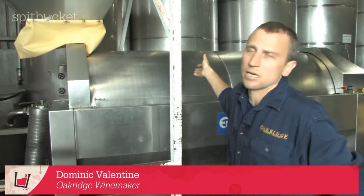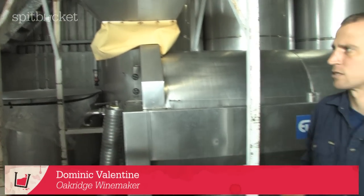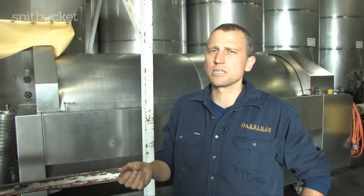Pressing is an extremely important process because there are a lot of very important compounds still tied up in the skins. There's still a lot of juice left behind even once we drain off the resulting wine. We place the skins in an air bag press and press off all the juice out of the skins. There are a lot of tannins tied up in those skins and partially in the seeds that have been extracted through fermentation — that's a really important building block in creating the wines.